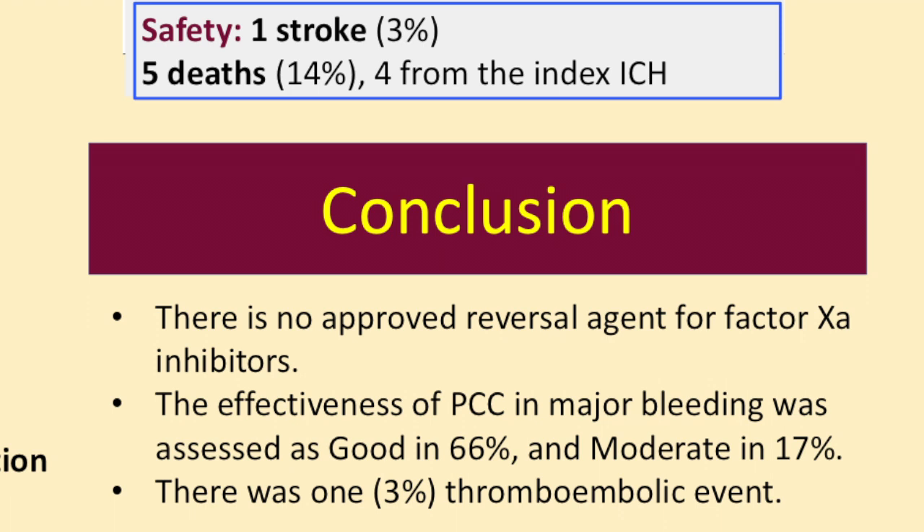Thus, we have something in our hands until an antidote becomes available, which might still take a few years. That concludes my presentation. Thank you.